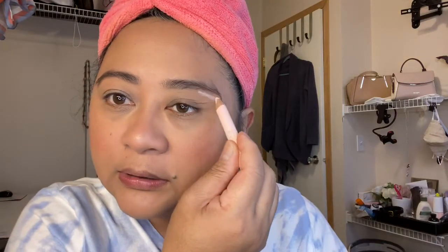Then I will set my brows with my ELF brow gel — it's called Wow Brow — also in dark brown. I always use this Wet N Wild highlighter pen pencil just to highlight the brow bone. It's matte so it doesn't give shine. I used to like putting a shimmery highlighter on my eyebrow, but for every day I don't like it — it feels like too much for me.